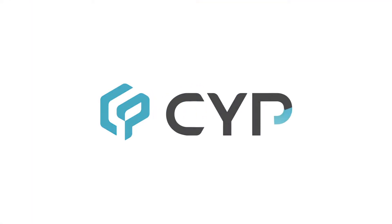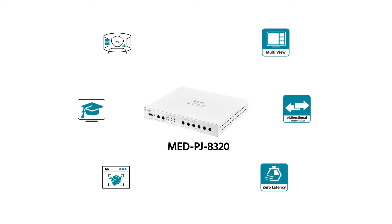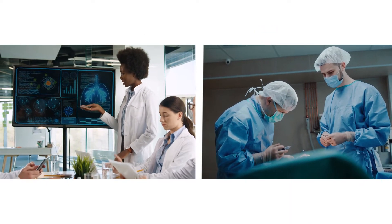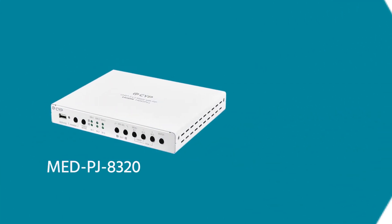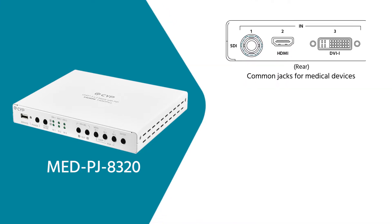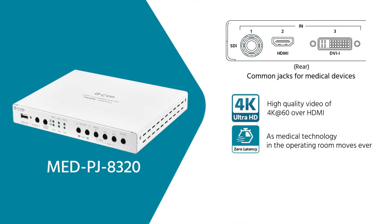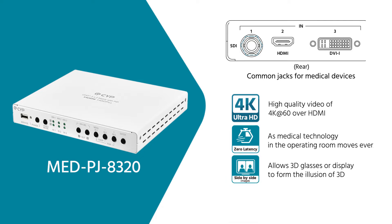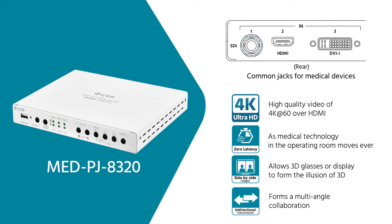CYP's Collaborative Surgery under Precision Medicine solution can transmit and integrate images so that surgeons can be more efficient and judge more precisely. The Med PJ8320 has common connection types for medical devices. It can transmit 4K Ultra HD lossless surgical images with zero latency from surgical instruments, and can also manage and store a multi-window arrangement or do bi-directional transmission.